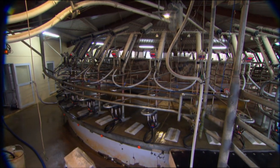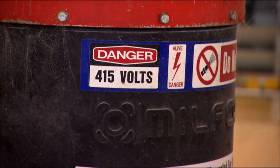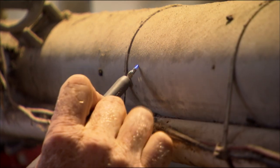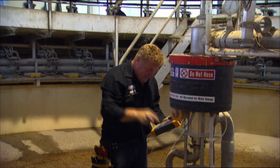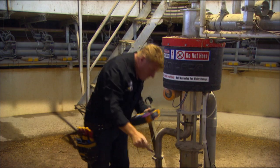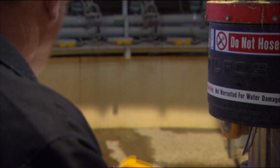Modern dairies more and more have good power supplies, they're bigger, they have their own transformers — it's taken away the neutral effect type stray voltages. Now we have this harmonic stray voltage as it comes from switch mode power supplies and variable speed drives, and this is a totally different type of stray voltage.